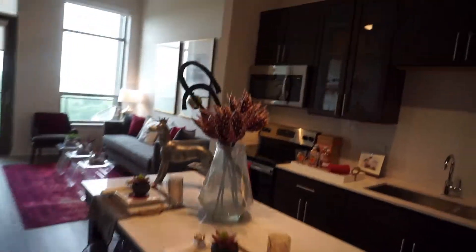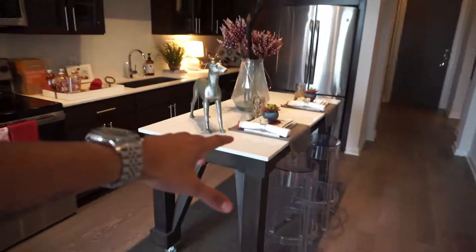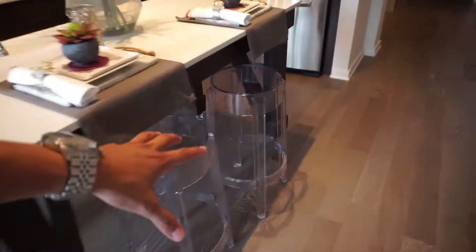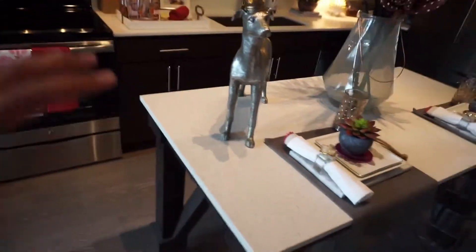Okay, let's step into the kitchen. Something pretty cool — this island kitchen can roll. That's something new. I haven't seen this in any other unit or apartment, but it only comes in this specific floor plan, which is pretty unique.